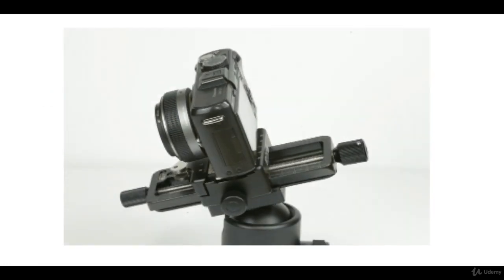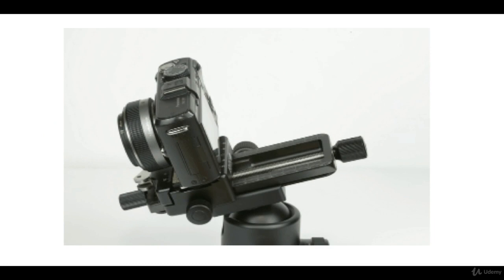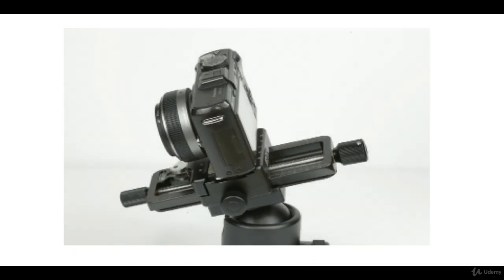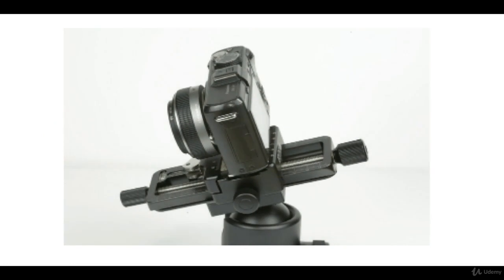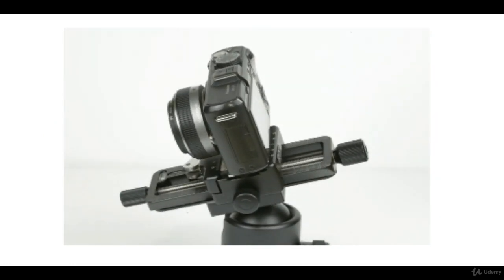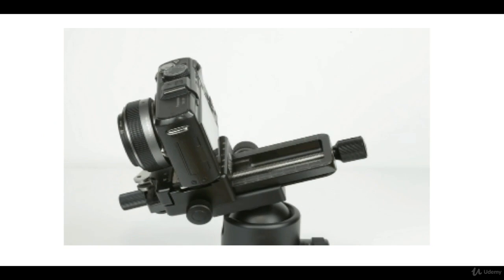Several times, moving the tripod and getting the exact focusing point on a subject takes much time and becomes boring or pure tiredness, especially in macro photography. A focusing rail helps photographers a lot, especially macro photographers.